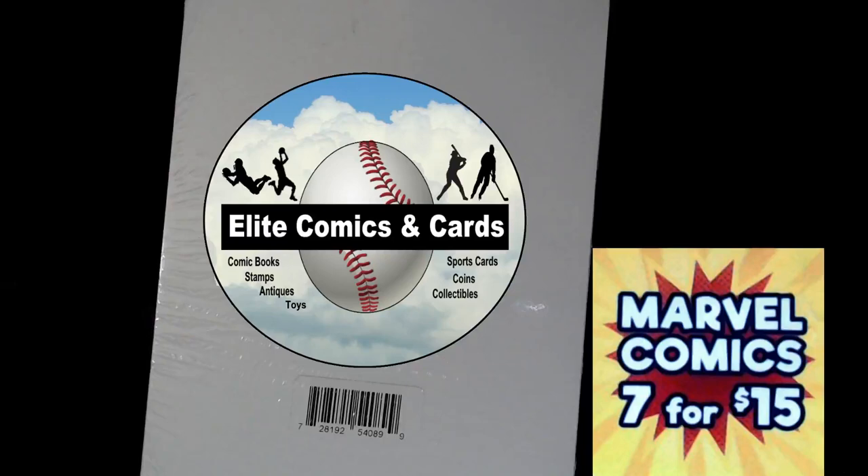Hello comic book collectors, it's Nick here from Elite Comics and Cards, and we're doing another Walmart $15 comic book pack break. So let's find out what's in this pack here — seven for $15. Did we get our money back? I hope so. Let's crack this open and see what we have.